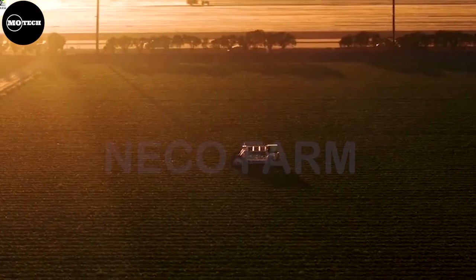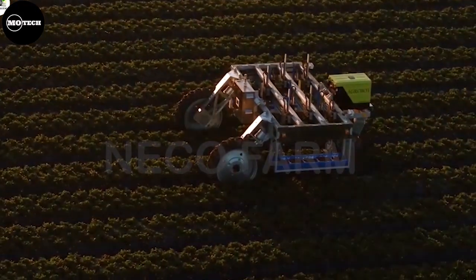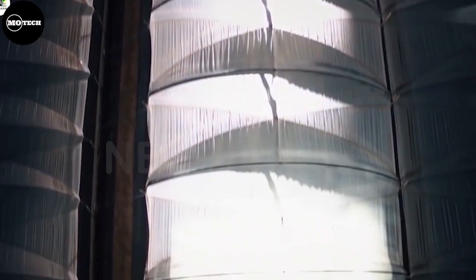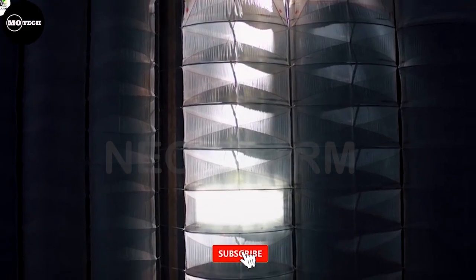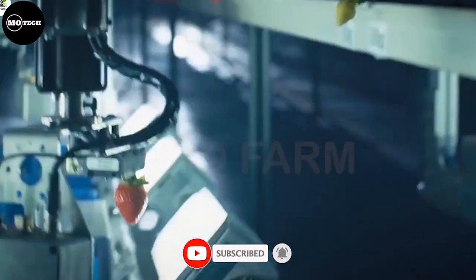The development of AgroBot is a testament to the ongoing advancements in robotics and automation in agriculture. It highlights the potential for technology to address labor shortages, increase productivity, and improve sustainability in the farming industry.